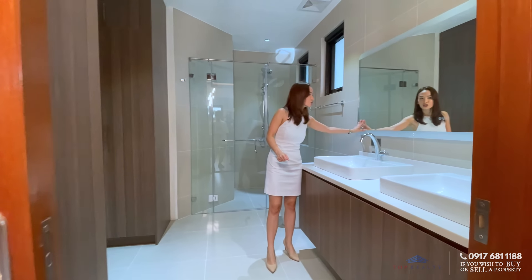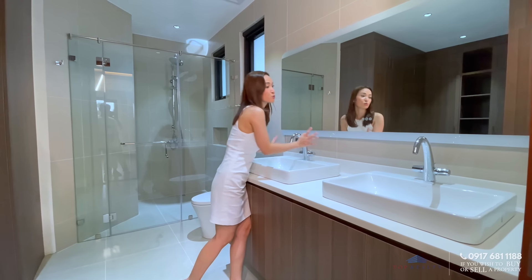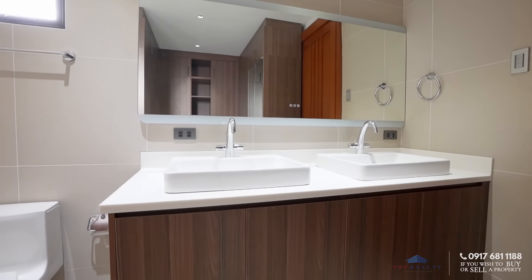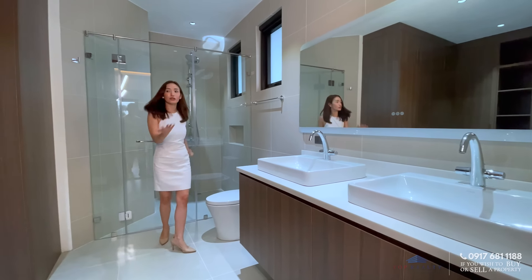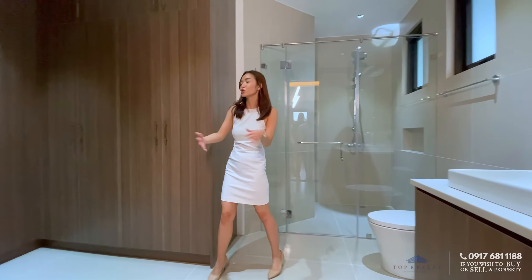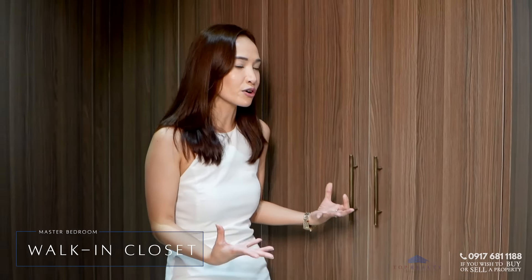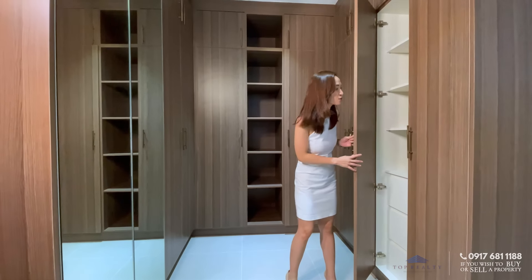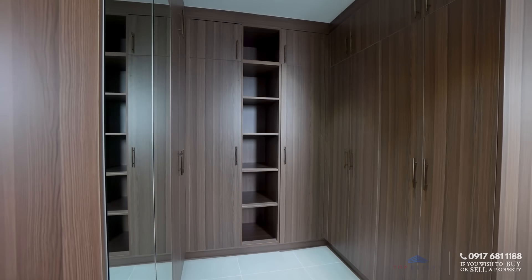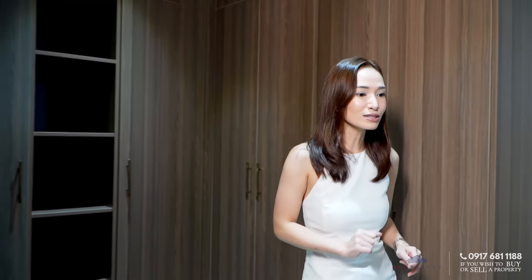So you have this gorgeous, very modern ensuite. You have this long mirror right here, your double sink, a bigger-than-usual shower area, your water closet, and your walk-in wardrobe. Again, very consistent as with the other rooms — it's from floor to ceiling, with lots of storage for your clothes, and you even have a full mirror. Very, very nice.